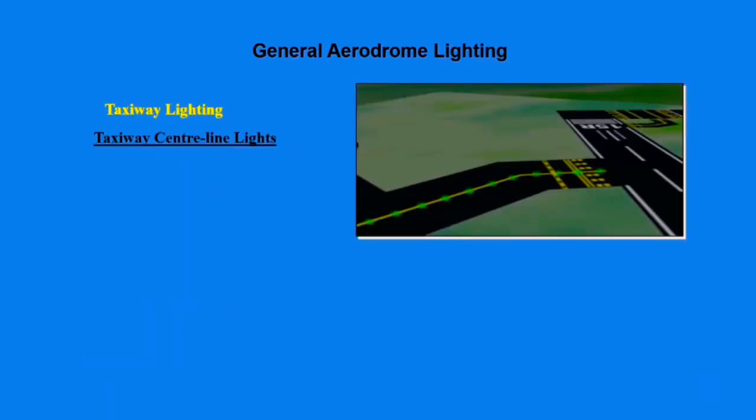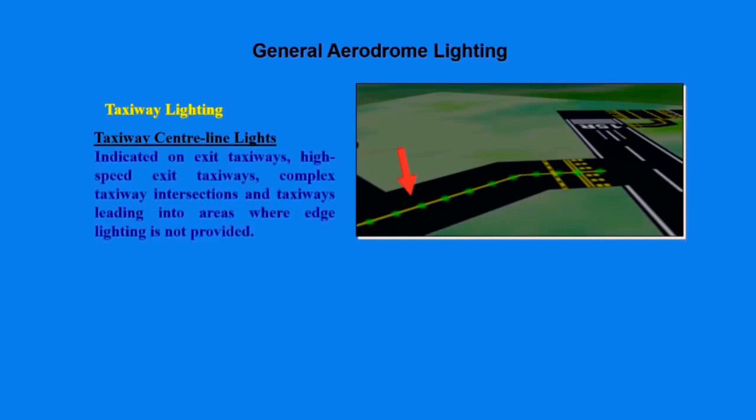Taxiway centerline lights are green in color, and they indicate exit taxiways, high-speed exit taxiways, complex taxiway intersections, and taxiways leading into areas where edge lighting is not provided.